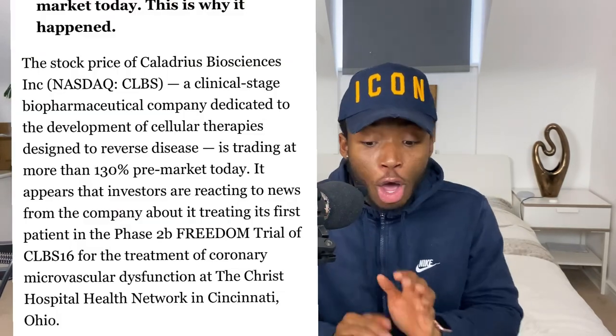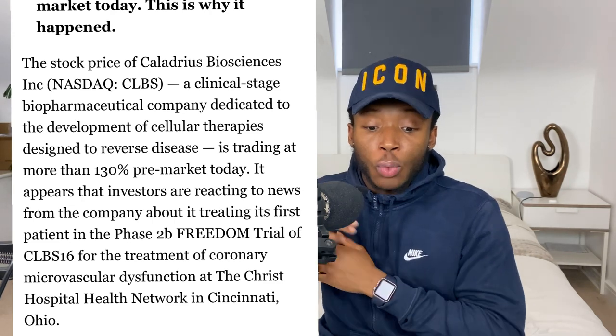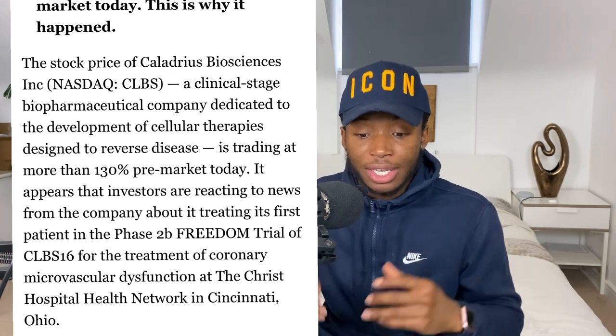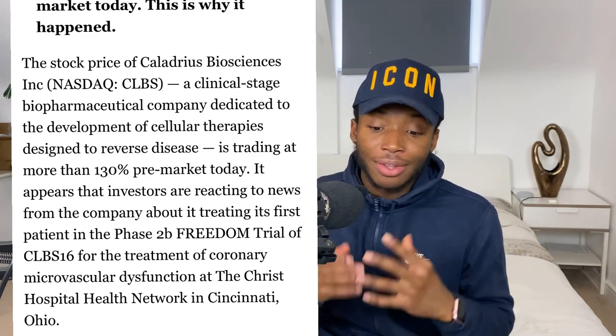I'm not going to go into detail about all five products — you can find that on the company's website. This stock is up huge today after they announced they've treated their first patient in the Phase 2b FREEDOM trial with one of their leading candidates, CLBS16, which is used to treat CMD — coronary microvascular dysfunction.